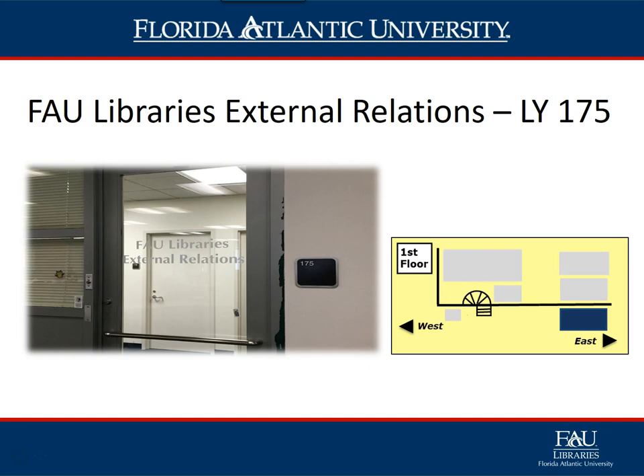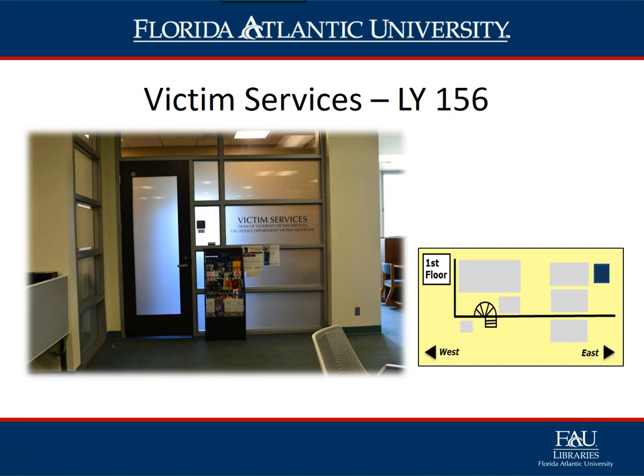Library External Relations, LY 175, is located directly across from the Instruction and Engagement Department. They provide information about FAU Libraries' programs, collections, initiatives, and services to the FAU community and the public. Victim Services, LY 156 — Victim Services operates independently of the library.